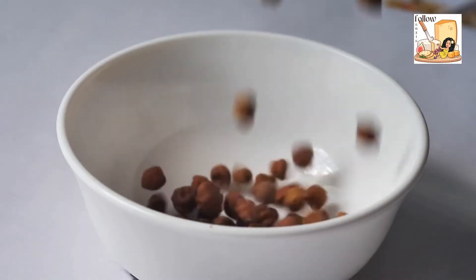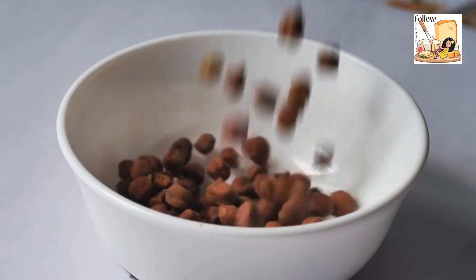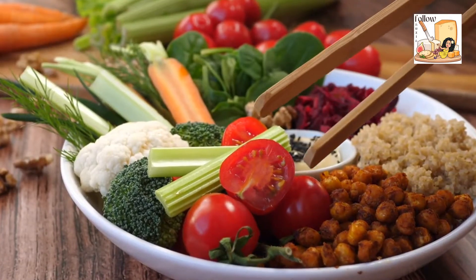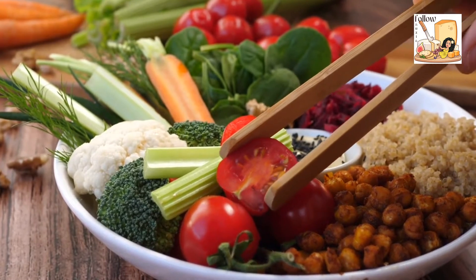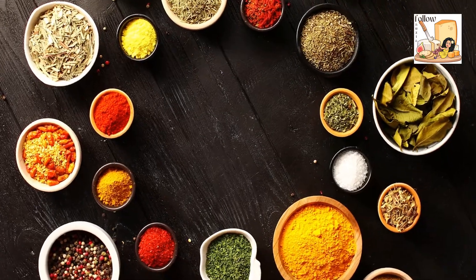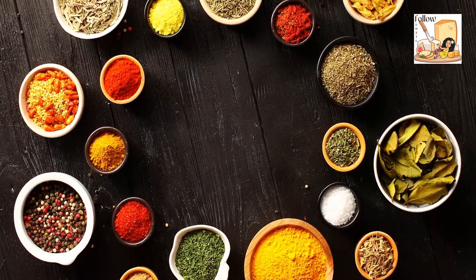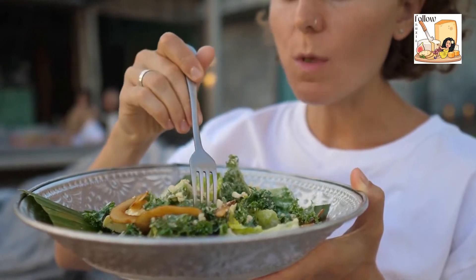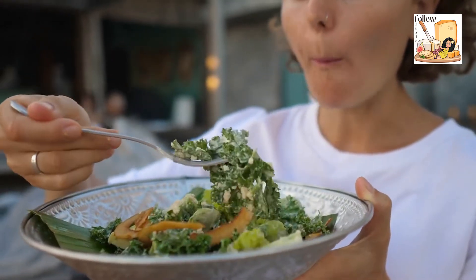Chickpeas are a type of pulse further classified into two types: desi and kabouli. The desi chickpea is a smaller seed with a thick outer coating that must be removed prior to consumption. These chickpeas come in a variety of colors, including brown, black, green, and yellow. Kabouli chickpeas are larger and lighter in color, with a thin outer coating.